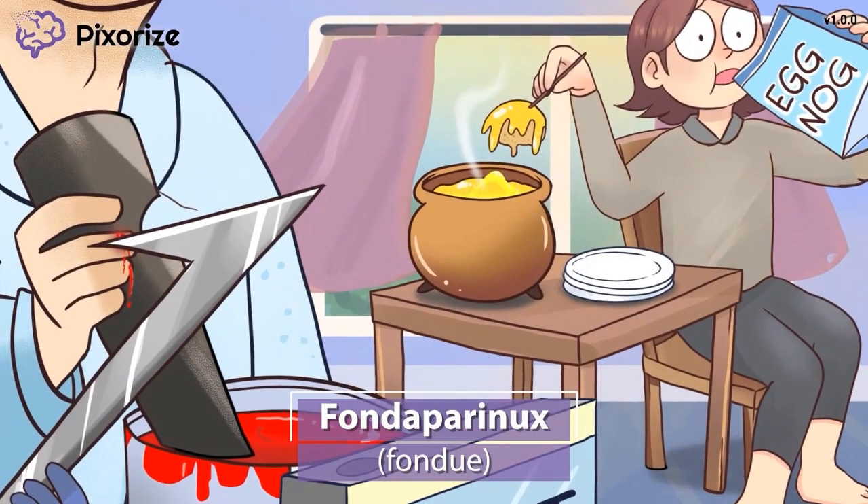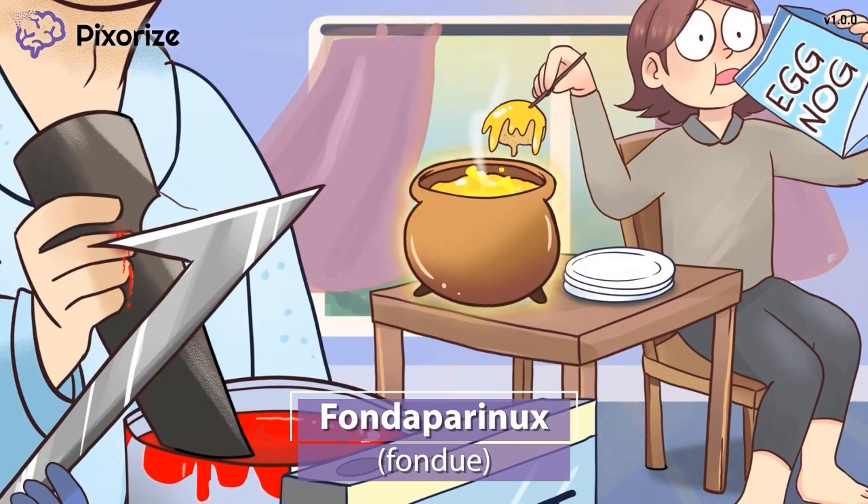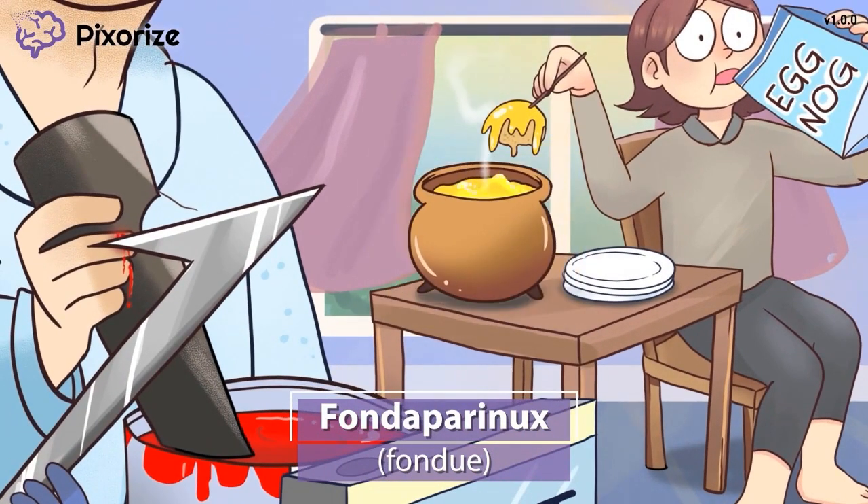Along with eggnog, the mom is indulging in some Christmas fondue. This fondue should help you remember Fondaparinux — you can even think of it as Fonduparinux, if that helps. Fondaparinux is not nearly as commonly used as Enoxaparin, but you may still come across it on test day. It's worth noting that Fondaparinux is technically not a low molecular weight heparin, but rather a related compound with a similar mechanism of action.